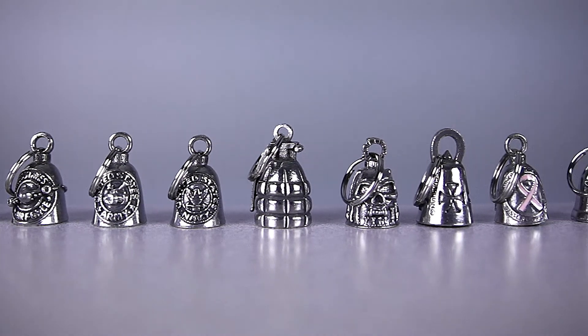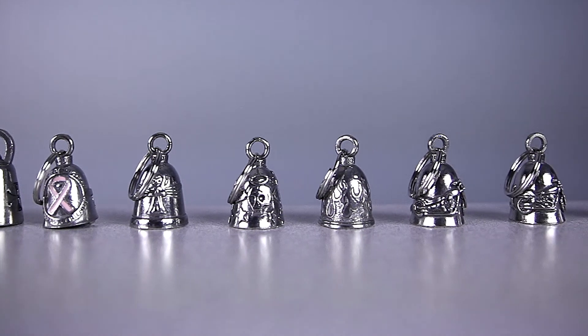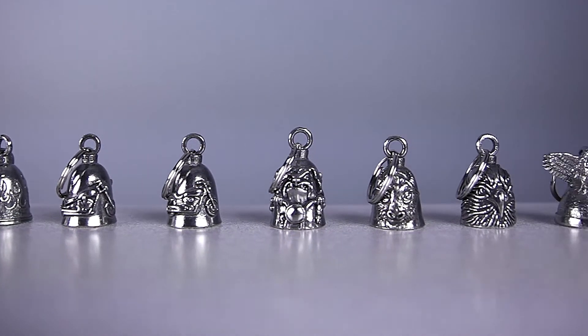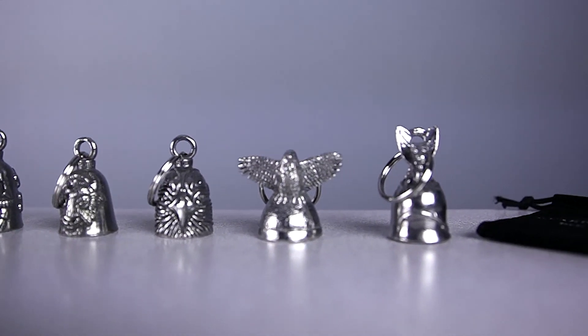Legend goes on to say that these bells possess twice as much gremlin knockout power when purchased by a friend or loved one and given as a gift. Our Guardian Bells are made of pewter and are available in nearly 20 different varieties, from military themes to flames and dragons.